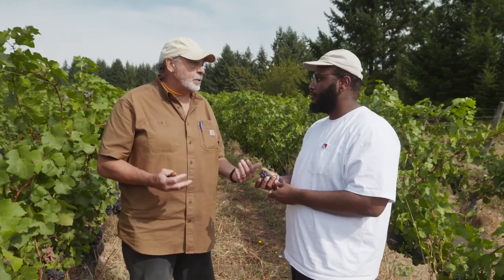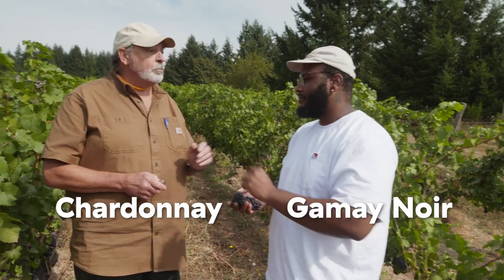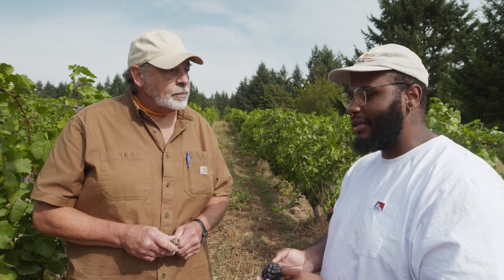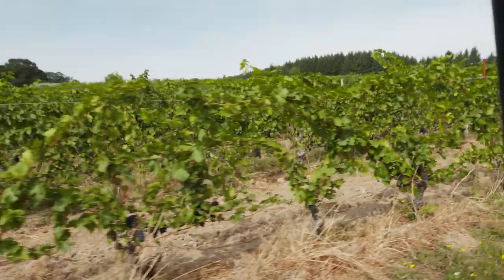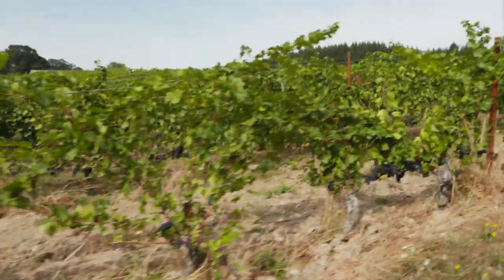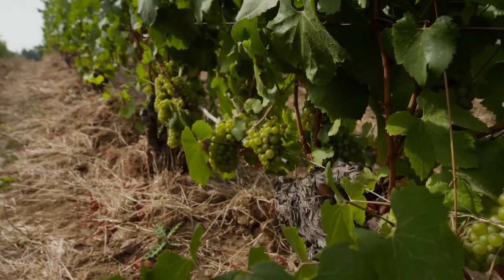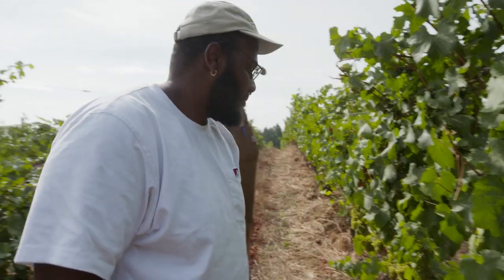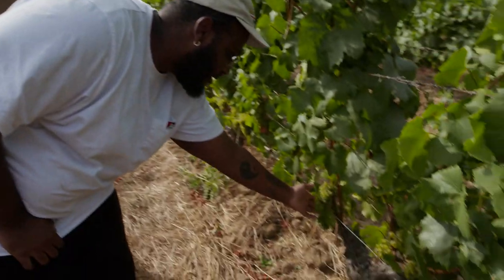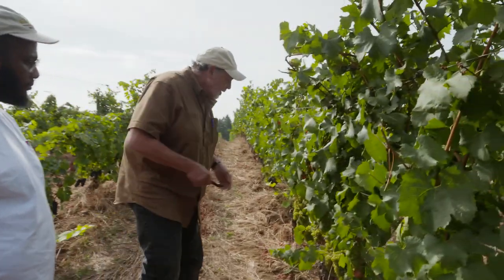That's why pinot noir does so well here in the North Willamette Valley. What other grapes are you growing out here? We've got chardonnay up on the hill, and we've got gamay noir — which is the Beaujolais grape. This is the end of the pinot noir Block Four and the beginning of Block Three — chardonnay. Some of my favorite wines are made out of these grapes, specifically cultivated to produce wine and they make some of the greatest wines in the world.